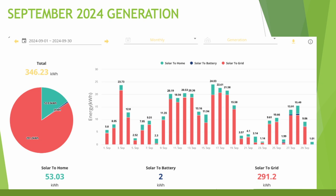Just 2 kilowatt hours of that went into battery charging to top it back up. 291 kilowatt hours went back to the grid as export, and 53 kilowatt hours went directly into the home.